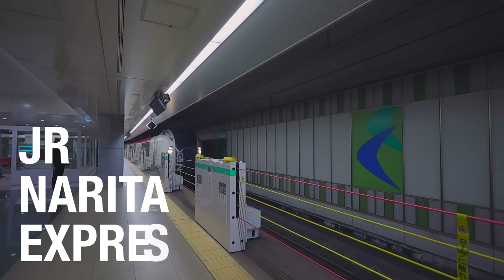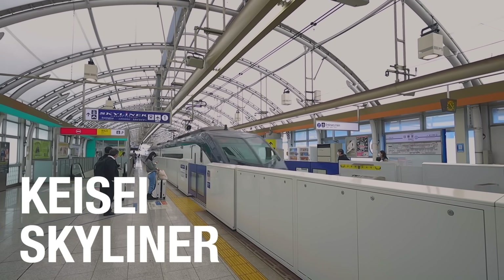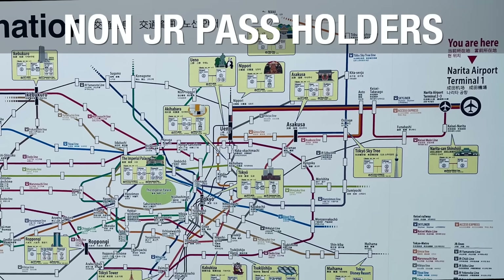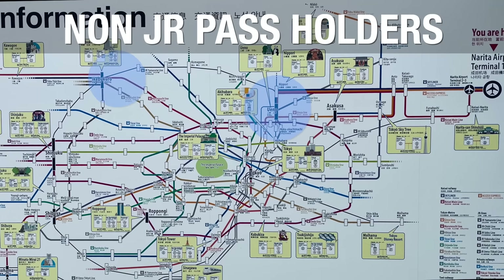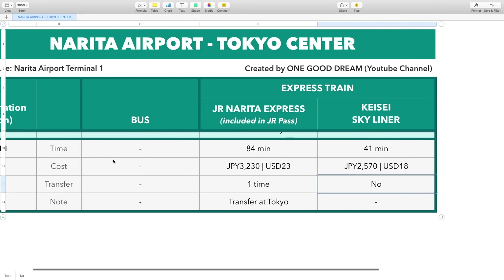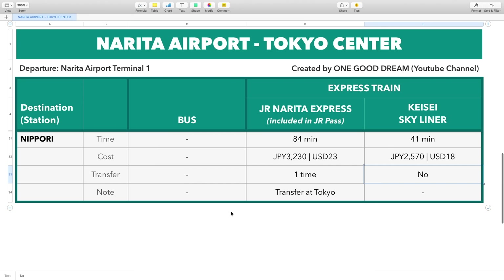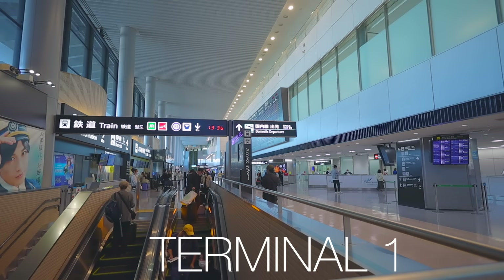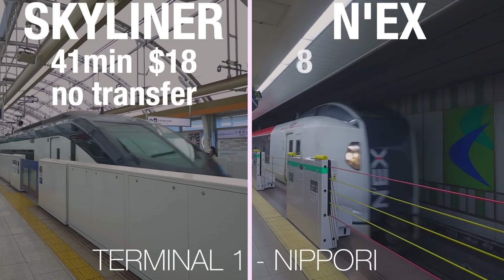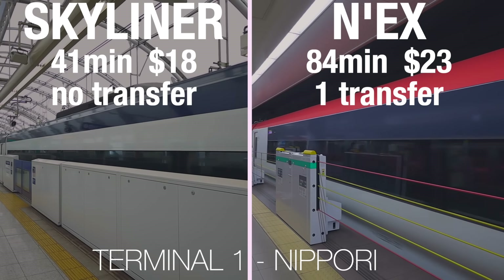The two express trains are the Narita Express, operated by Japan Railways group, and the Skyliner, operated by Keisei group. If you don't have the JR pass and you're heading to Ueno, Nippori, or Ikebukuro, the Skyliner may be the best way for you. The Keisei Skyliner is a lot faster — only 41 minutes from Narita Airport Terminal 1 to Nippori station — whereas the Narita Express takes 84 minutes, more than double the time. It's also cheaper and more convenient since you don't have to switch trains.